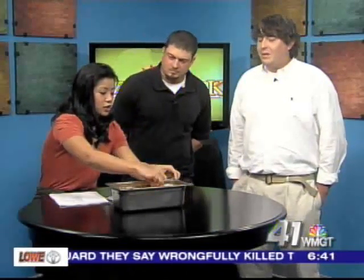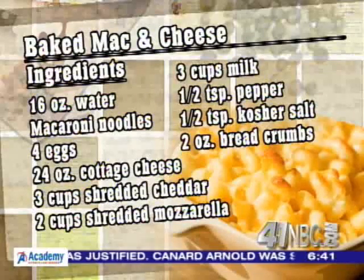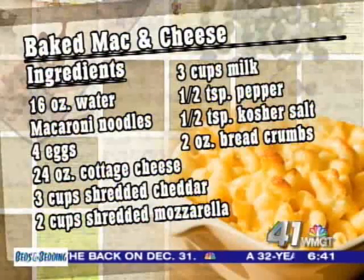Matt, is this something you guys enjoyed as kids growing up during Thanksgiving and Christmas? Yes ma'am. We've got the recipe for our audience at home — tell us what all goes into this. Pretty much you take some corkscrew noodles, get them boiled up, then make your mixture of milk, four eggs, salt and pepper, some mozzarella cheese, some cottage cheese, and some cheddar.